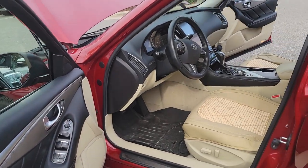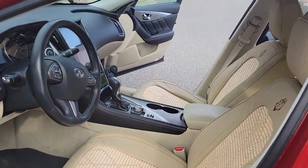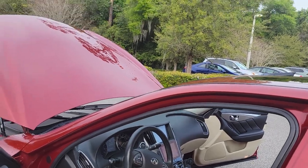Hi, Bruce here, Park Soto DeLand Certified Representative. Just wanted to give you a walk-around video on your 2014 Infiniti Q50.